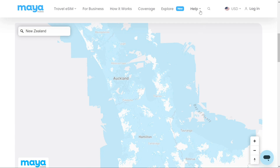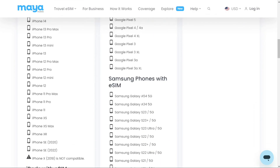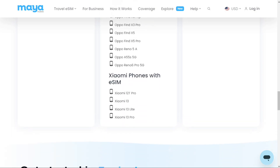First, check if your phone is compatible with eSIM. Head to the Help section, then eSIM Compatible Phones to find information on compatible phones. You'll find a variety of phones listed there. Additionally, you can search on Google to confirm if your specific phone is compatible with eSIM.